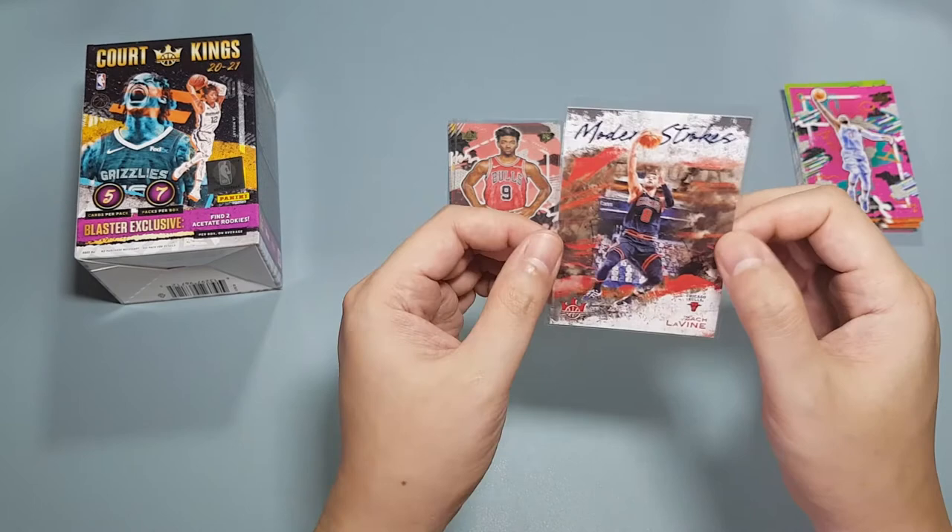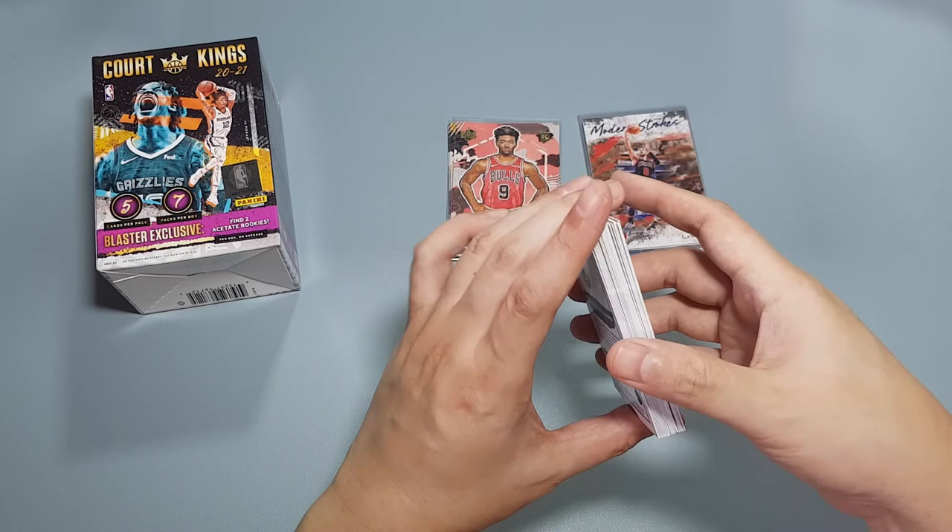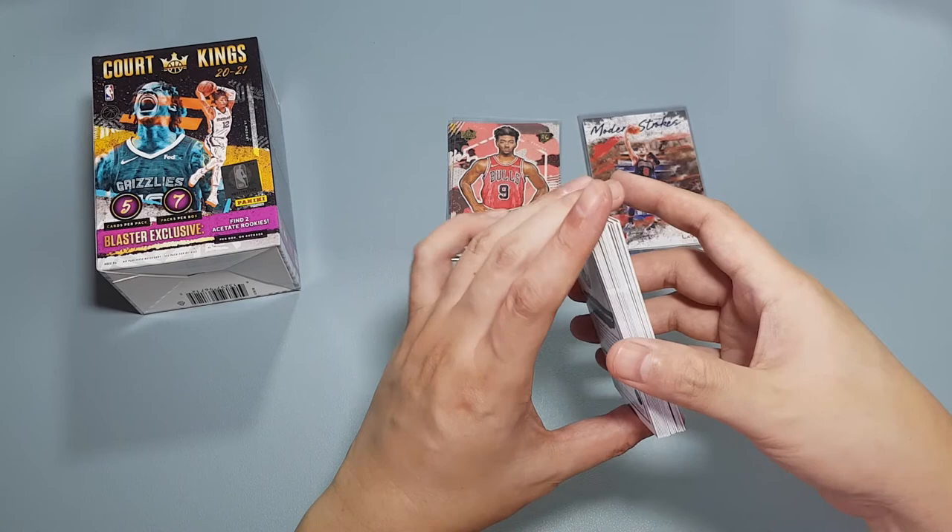I'm glad that they do give you a high chance to get a numbered card, so that's why I'm also a big fan of Court Kings. We did get a lot of stars in our base because this was one of those boxes that had a lot of base cards, so I'm happy to hit those because they look really cool. Thank you for watching this unboxing — I'll see you in the next one.